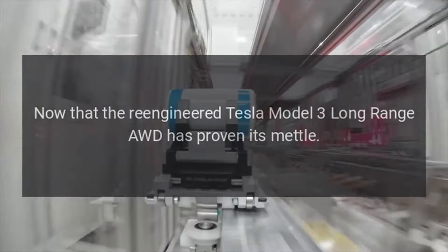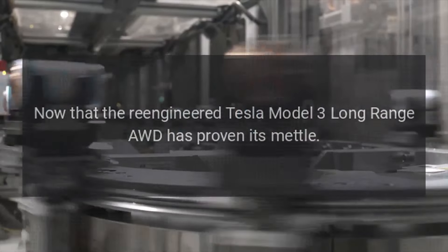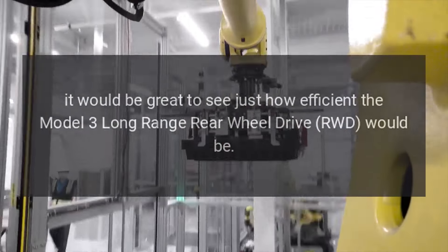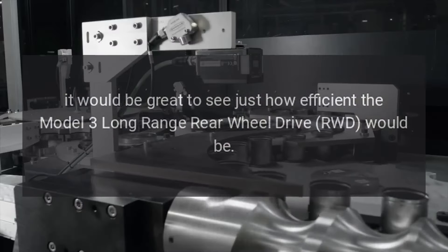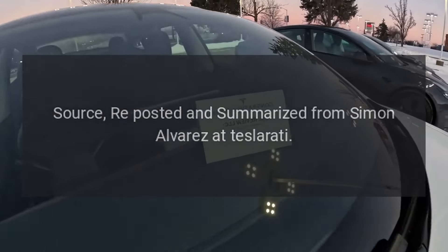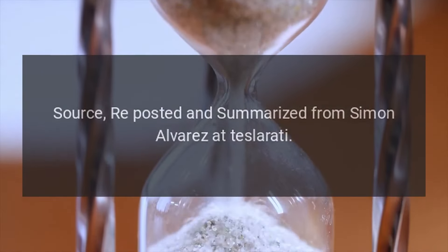Now that the re-engineered Tesla Model 3 long-range AWD has proven its mettle, it would be great to see just how efficient the Model 3 long-range rear-wheel drive RWD would be. Source: reposted and summarized from Simon Alvarez at Teslarati.